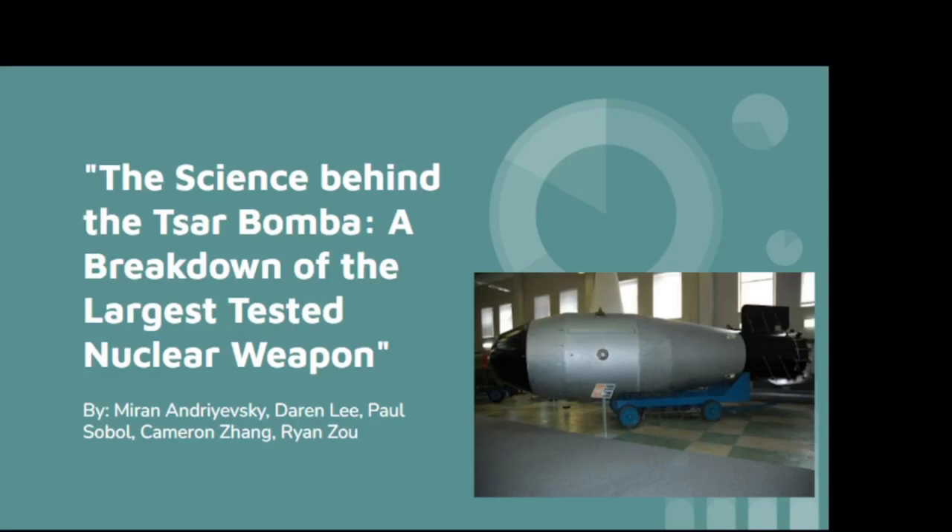The RDS-220, more commonly known as the Tsar Bomba, is the largest nuclear weapon ever tested. We are Ryan Zhou, Mehran Andreevsky, Darren Lee, Paul Sobel, and Cameron Zhang. We will be bringing you a breakdown of the science behind the bomb and its recorded and estimated effects.